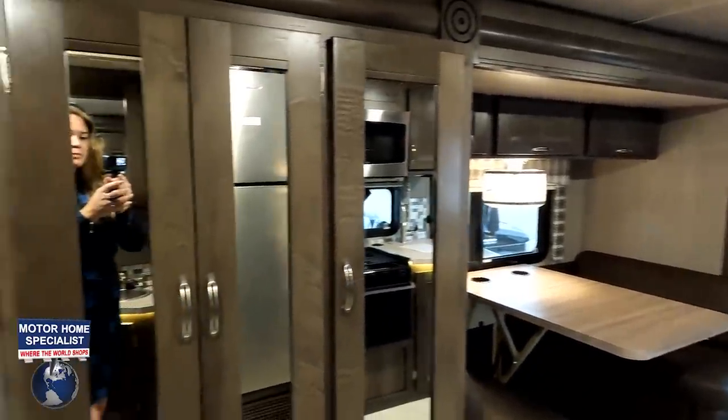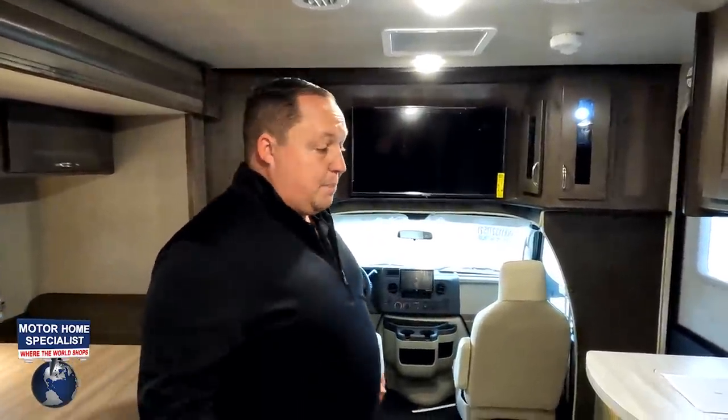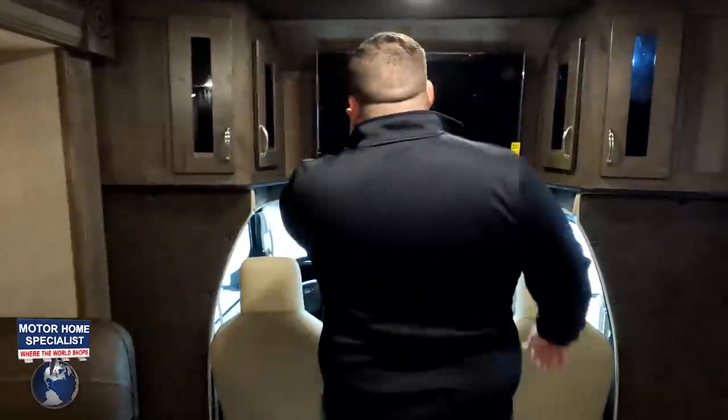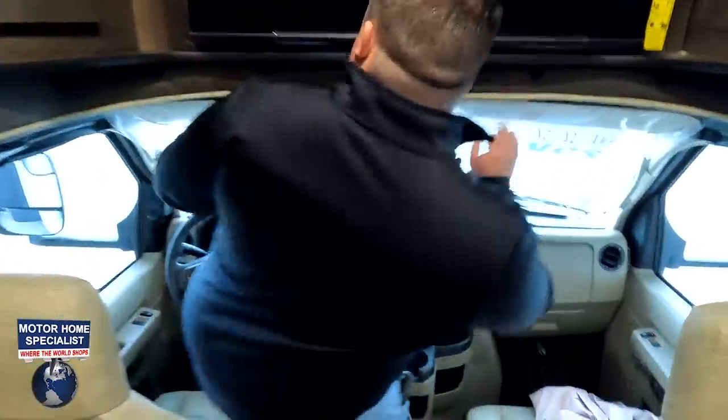Now you can see how big and spacious it is with the slide outs all the way out. The cargo carrying capacity is 1,289 pounds. And again, if you want a higher cargo carrying capacity, just upgrade to the E450 chassis. Not everybody needs that — that's why I love the option. Let's get started in this front cockpit area.